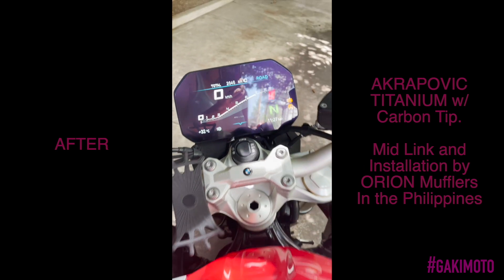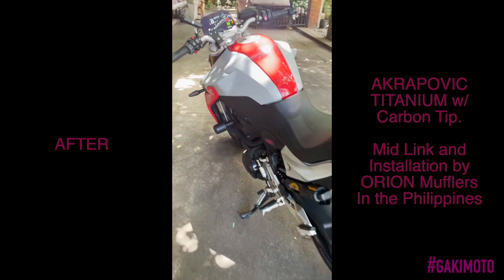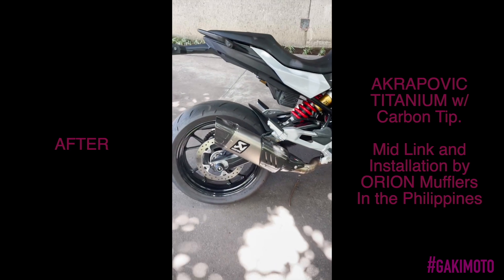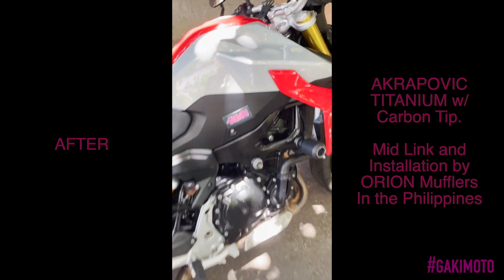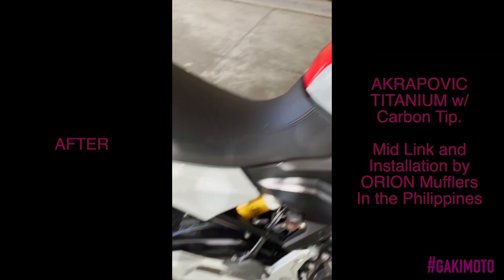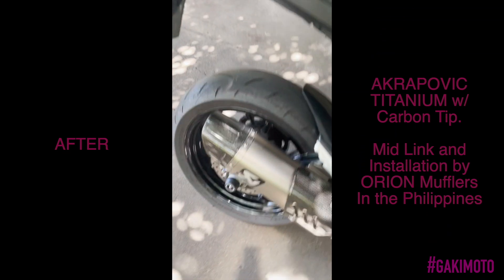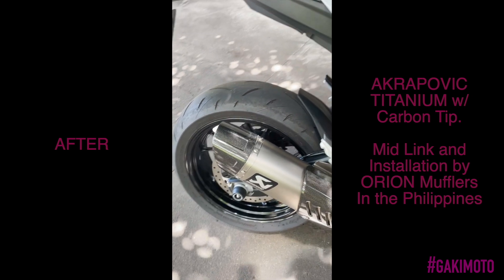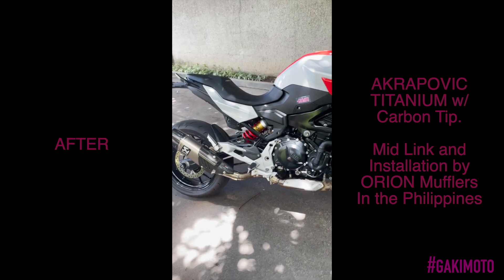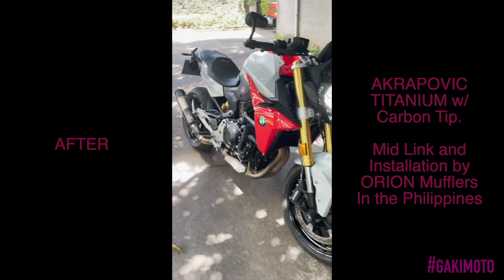Booyah! And this motorcycle, by the way, is fitted with a titanium Akrapovic exhaust. Let's fire it up. Damn, damn, damn!